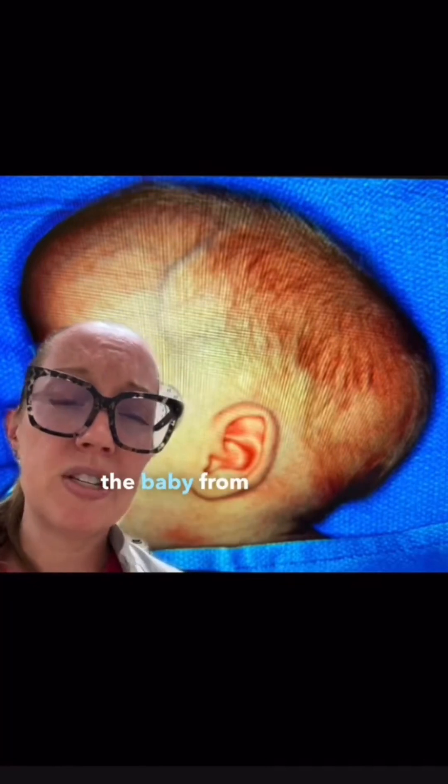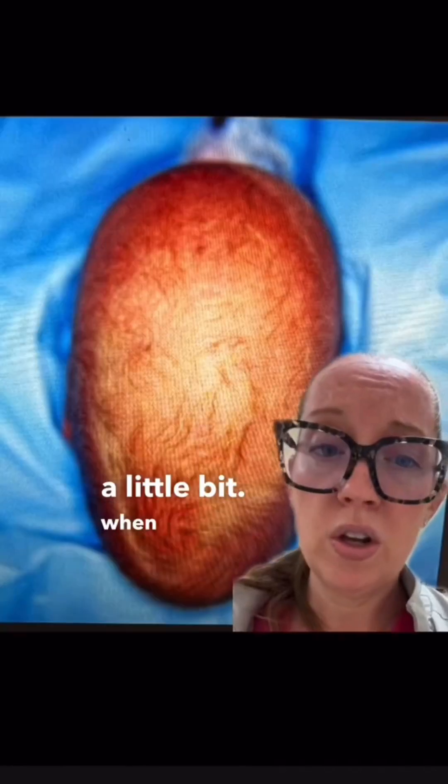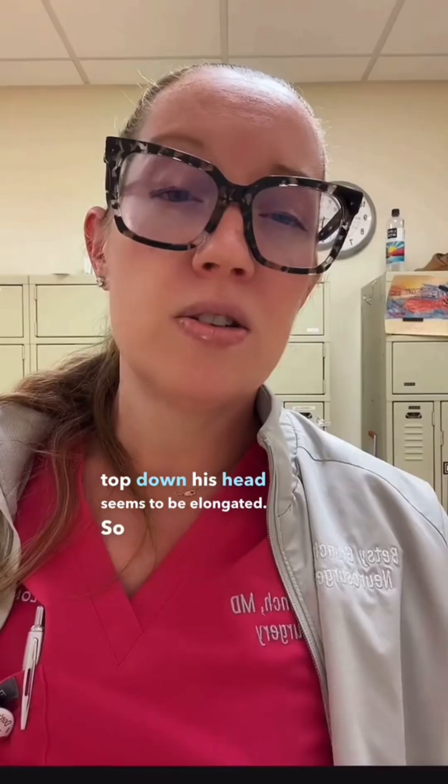When you look at the baby from a side view, the patient's head does seem to be somewhat long, and the forehead seems to be bossing a little bit. When looking at the baby from the top down, his head seems to be elongated.